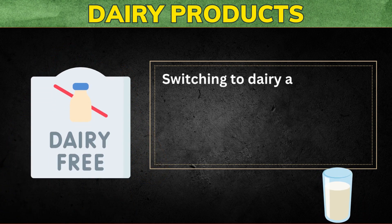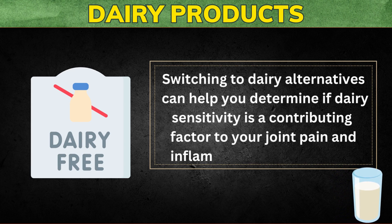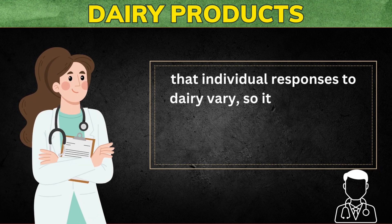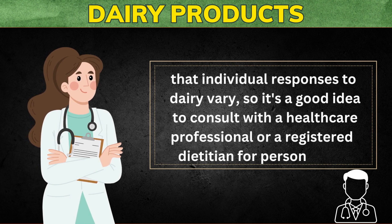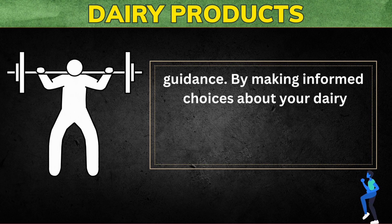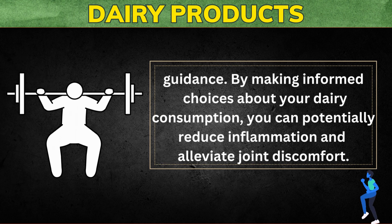Switching to dairy alternatives can help you determine if dairy sensitivity is a contributing factor to your joint pain and inflammation. Keep in mind that individual responses to dairy vary, so it's a good idea to consult with a healthcare professional or a registered dietitian for personalized guidance. By making informed choices about your dairy consumption, you can potentially reduce inflammation and alleviate joint discomfort.